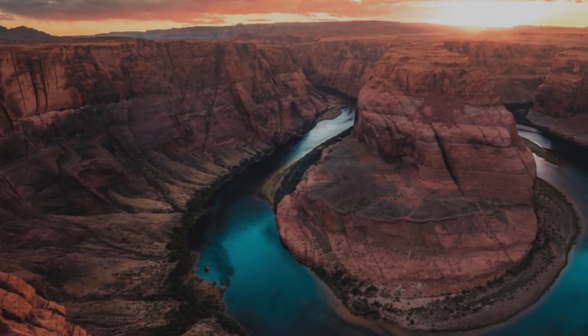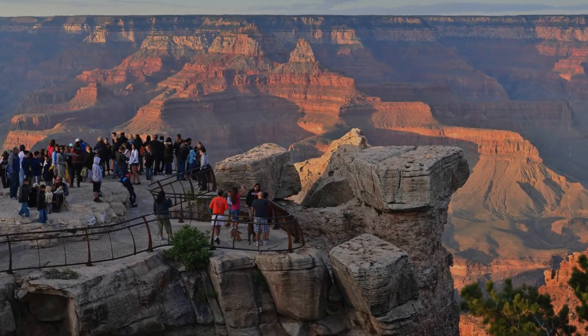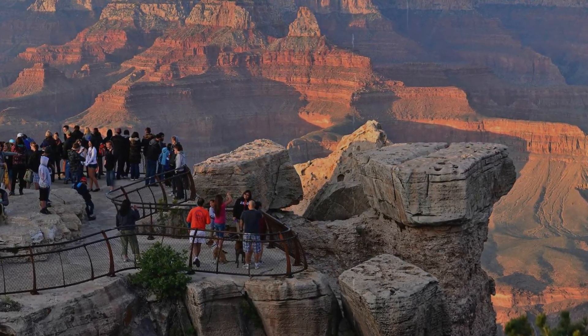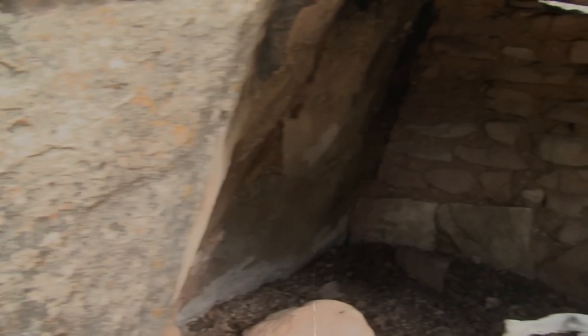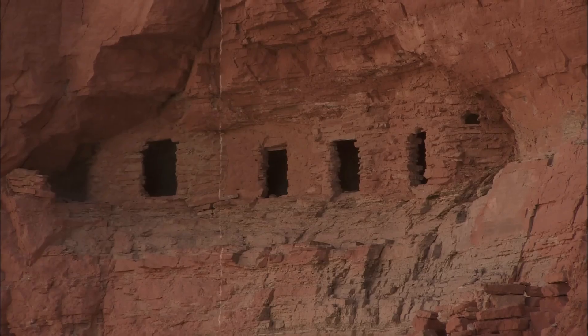The Grand Canyon holds deposits of uranium, but the radiation levels are low, assuring the safety of visitors. However, the presence of old mines poses potential dangers, particularly to local residents. Mining activity surged during the uranium craze, leading to a ban on uranium mining on a million acres around the Grand Canyon for two decades.